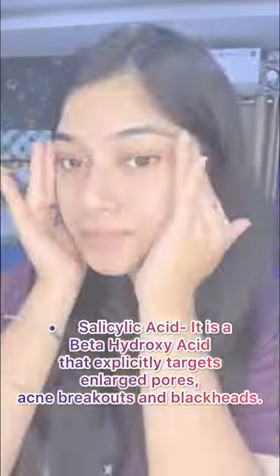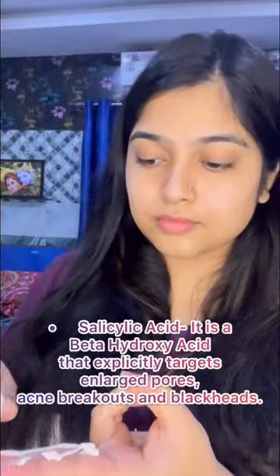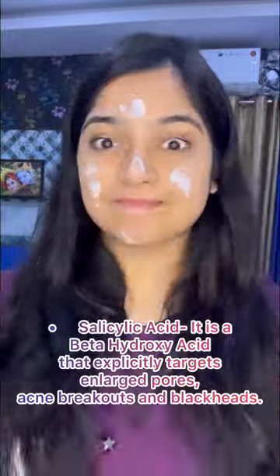Salicylic Acid is a kind of BHA — it is called beta-hydroxy acid. We have to target the acne and breakouts directly.